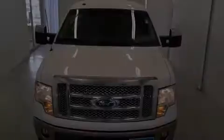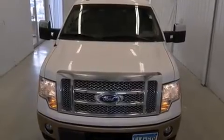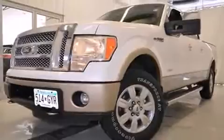Familiarize yourself with the 2012 Ford F-150. It features four-wheel drive capabilities, a durable automatic transmission, and the 3.5-liter six-cylinder engine.